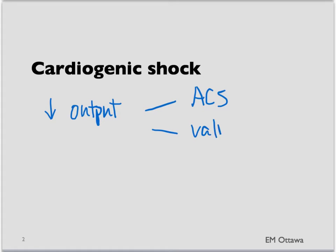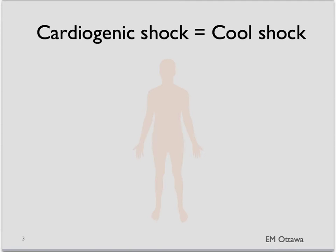It can also be caused by a valve problem or from arrhythmias. The cardiogenic shock patient will be in cool shock. They will be tachycardic with cool extremities and poor capillary refill. They will be peripherally shut down. On top of tachycardia, they will also have a narrow pulse pressure.